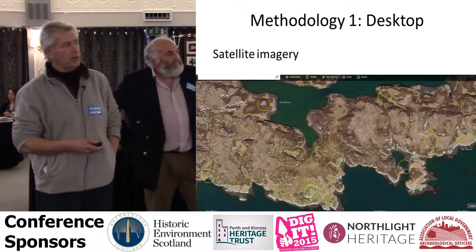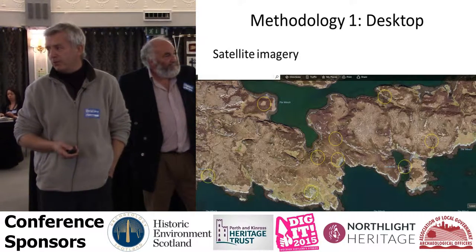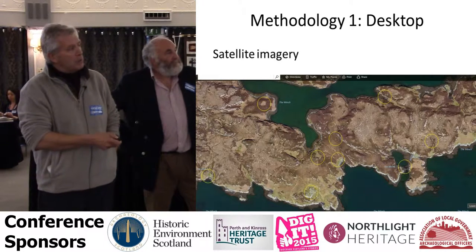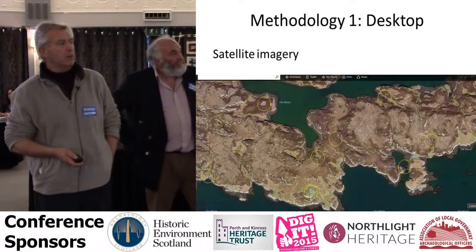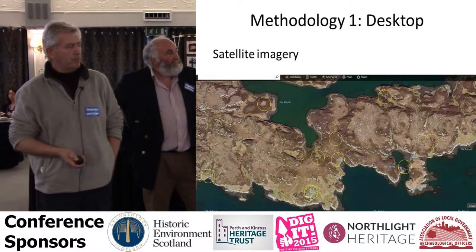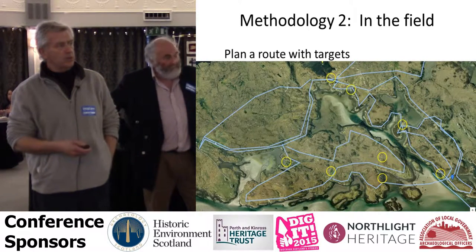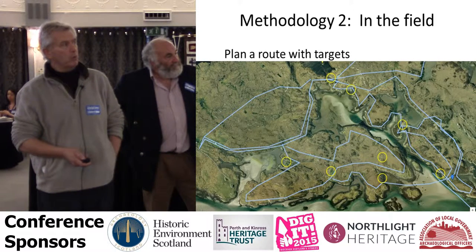This is a typical part of the survey area — you can see the yellow rings. None of these are recorded on Canmore, and even from the audience you can start to see features. In particular, there's a very large building that wasn't actually picked up in earlier survey work 10 or 15 years ago. What we do is plan a route, find the targets with satellite imagery, and then plan the routes — shown as blue lines — which we then record where we've been.